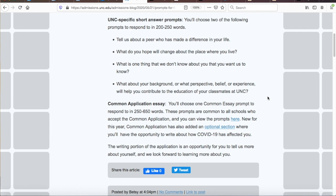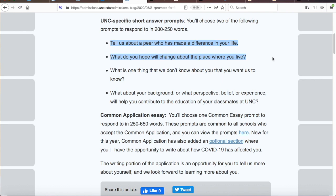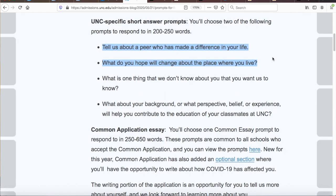No matter which prompts you choose, make sure to keep your responses focused on you. This is easier said than done because of the leading nature of some of the prompts. For instance, two prompt options explicitly ask about something other than you: one reads 'Tell us about a peer who has made a difference in your life,' while the other asks 'What do you hope will change about the place where you live?' Don't be tricked into writing a book report about a peer or where you live.